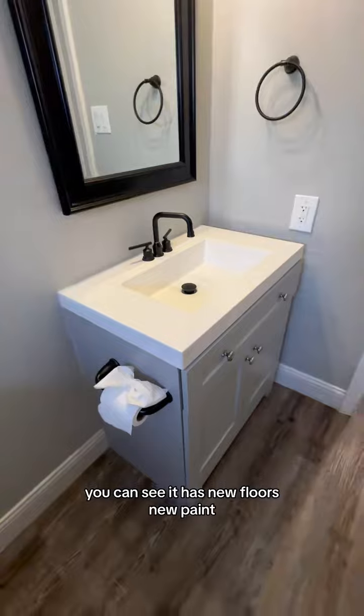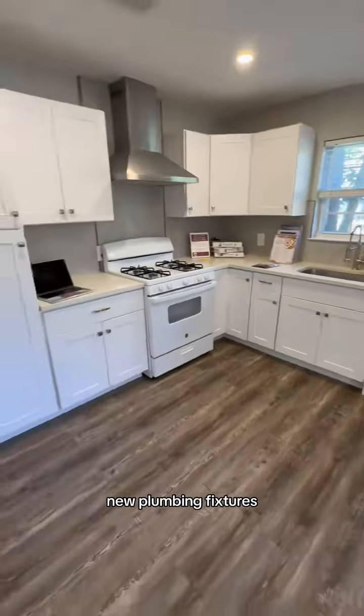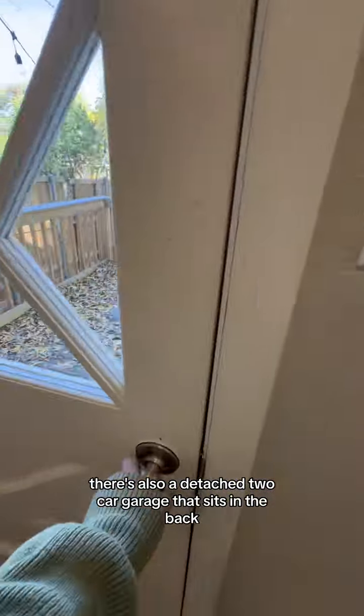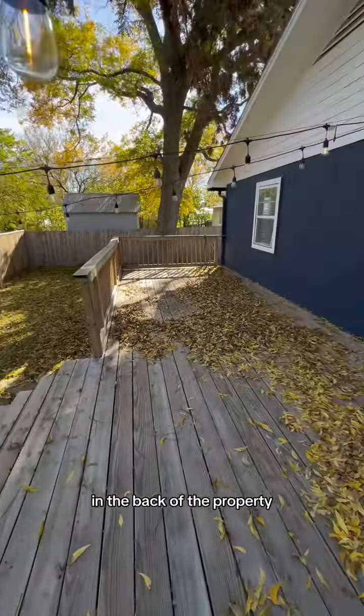Inside, you can see it has new floors, new paint, new appliances, new plumbing fixtures — it's been updated. There's also a detached two-car garage that sits in the back between the main house, there you see it, and the back of the property.